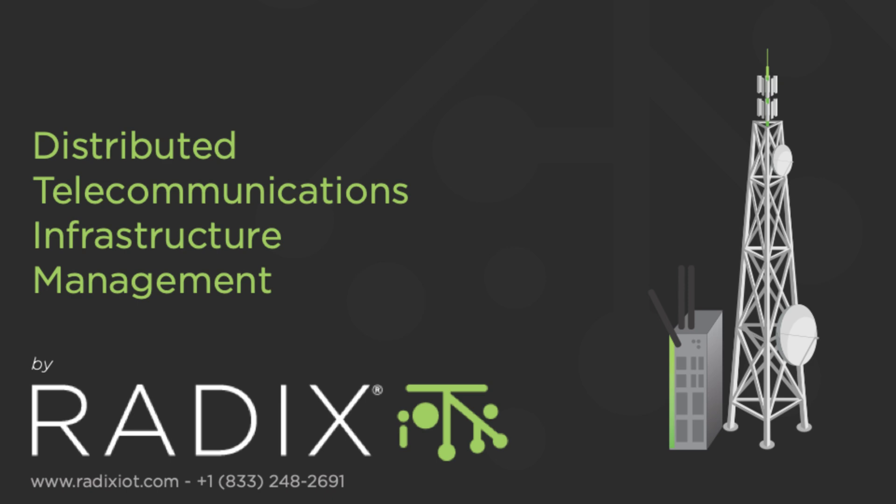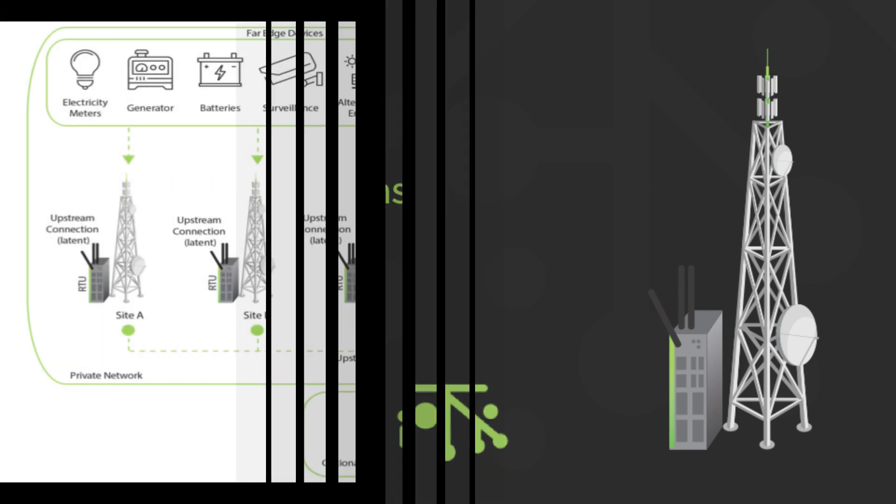Hi, this is Mike from Radix IoT. As many of you know, Radix IoT is used in telecommunications infrastructure due to Mango's capability to monitor and manage tens of thousands of locations globally with relative ease.